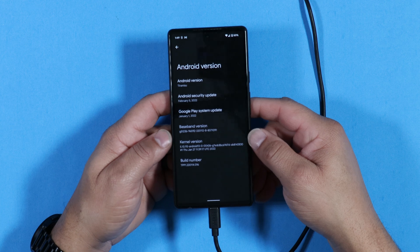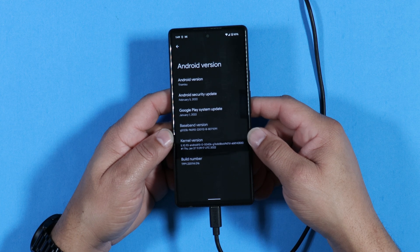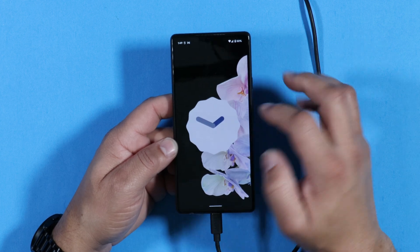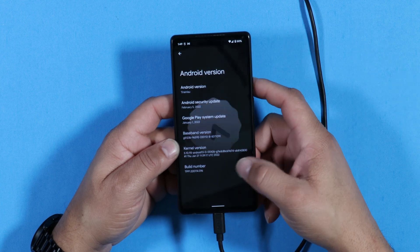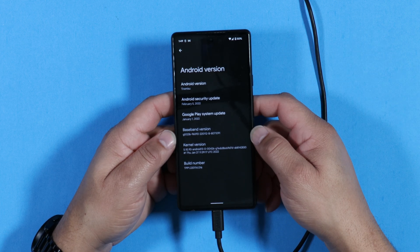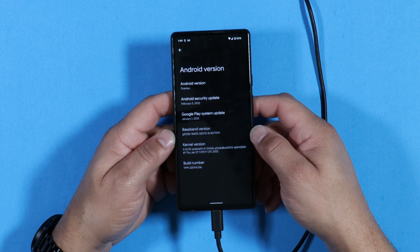The first thing about this new build of Android 13 is the name — it's going to be called Tiramisu. As you know, Android 12 was called Snow Cone, and Android 12L was called Snow Cone version 2. In this build, it feels more like Android 12L that I talked about in my previous video.